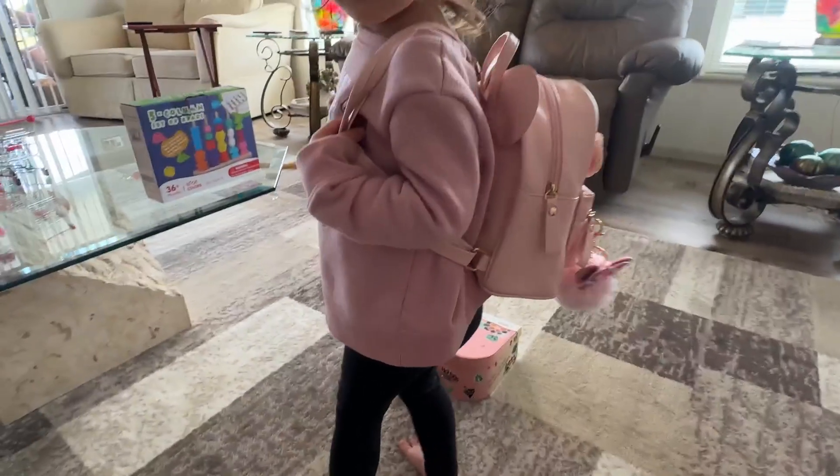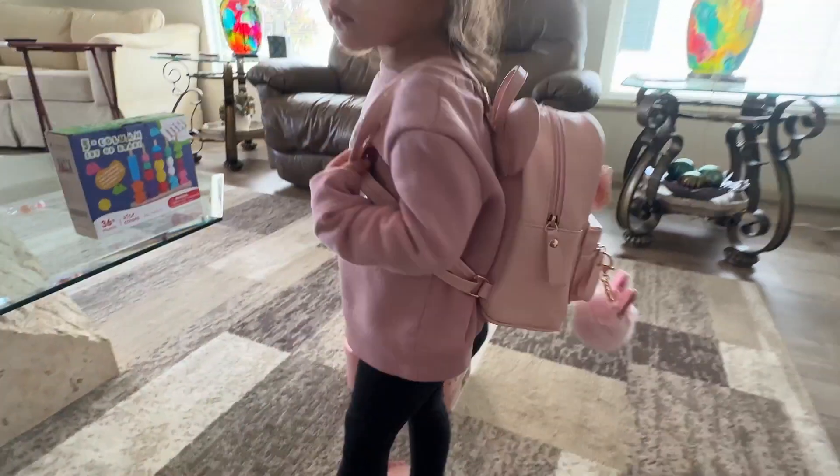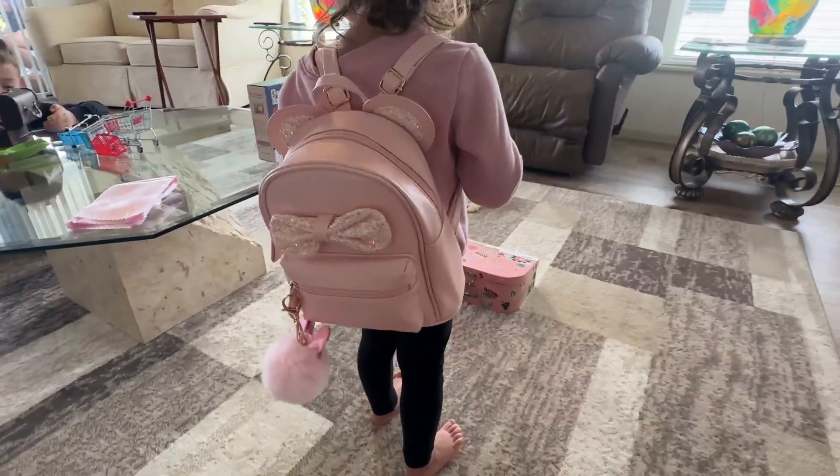It's like a Disney bag, but not quite a Disney bag. But she is obsessed with this bag. And as you can see, the size is just perfect for a three-year-old, or even a two- or four-year-old. Very cute.